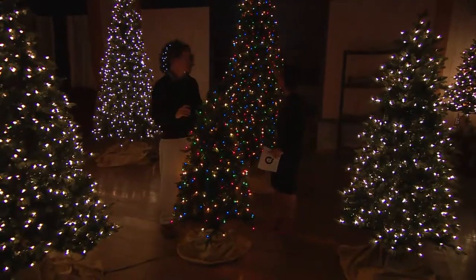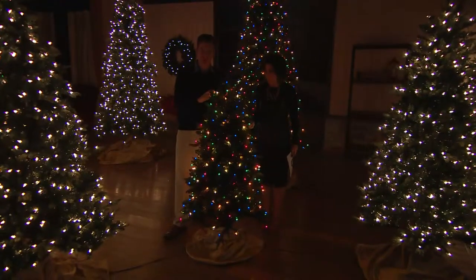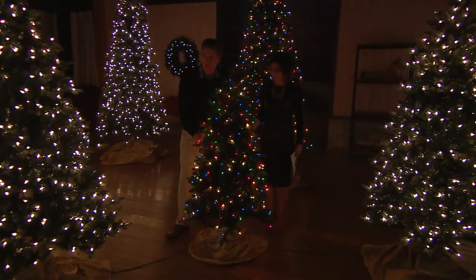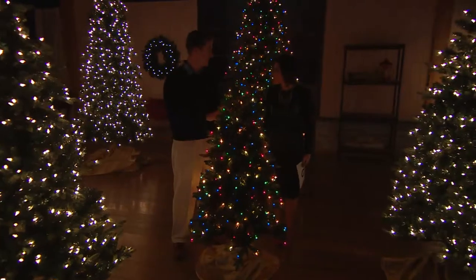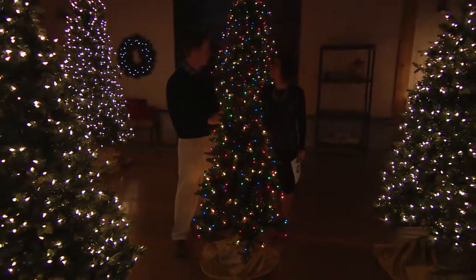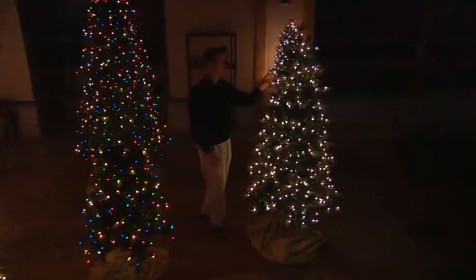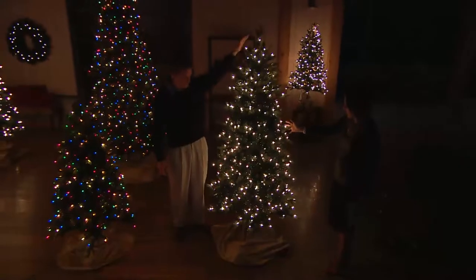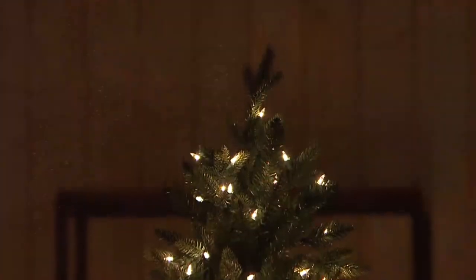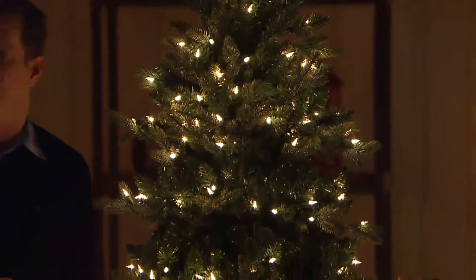Right in front of us is the five foot tree — 250 lights and a 34-inch diameter. Brand new for us this year, great for secondary trees, downsizing, or as a kid tree. The six and a half foot tree is really popular this year with 400 lights and a 44-inch diameter, available in clear white or five jewel-tone multi.